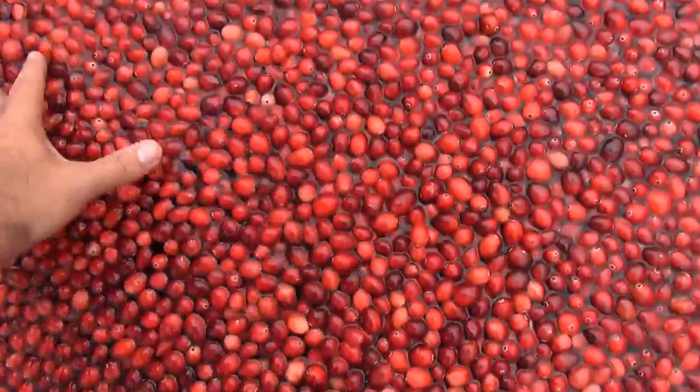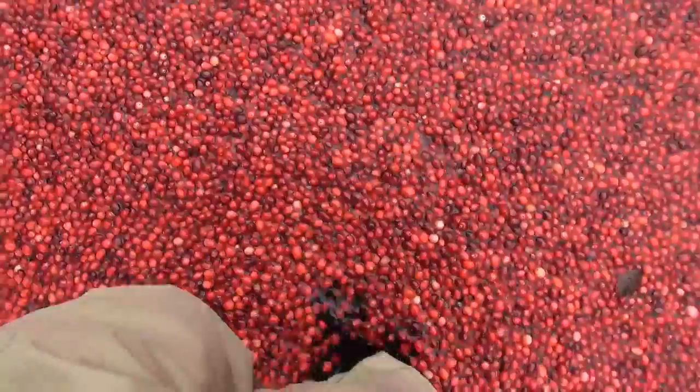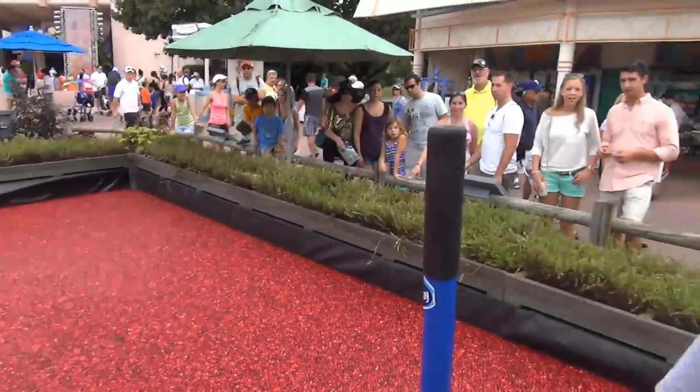I'm definitely glad to hear they've been washed, especially after I've been wading through them. It's funny because it's thick — if you look around, there's a lot of cranberries in this bog. There are 500,000 cranberries in this piece right here. Wow, that's crazy.